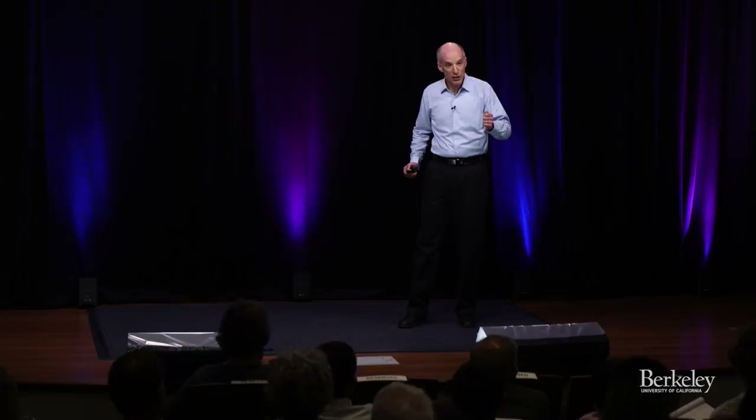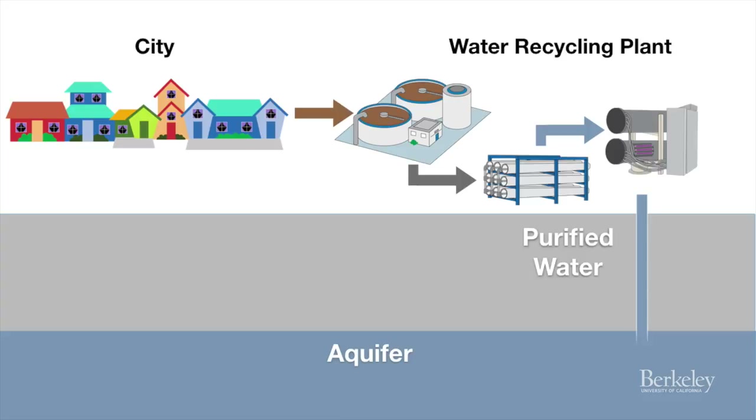The difference was that after they passed the water through the advanced treatment process, they injected it into the groundwater aquifer, where it spent six months before it was pumped out and returned to the water supply.